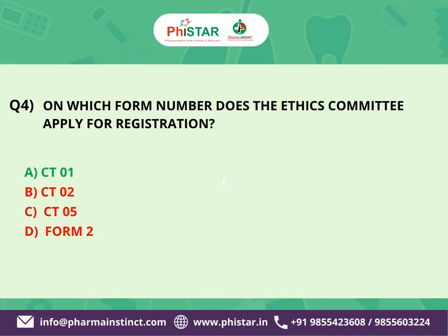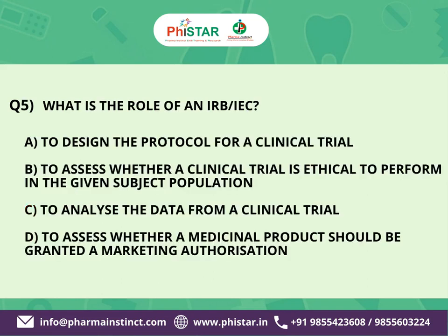The next question is: What is the role of an IRB/IEC? Here are your options. A. To design the protocol for a clinical trial. B. To assess whether a clinical trial is ethical for the given subject population. C. To analyze the data from a clinical trial. D. To assess whether a medicinal product should be granted a marketing authorization.